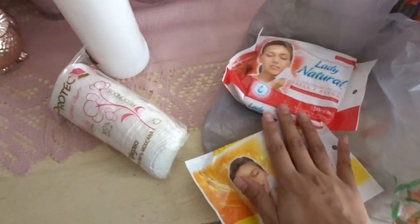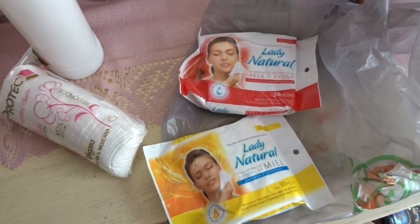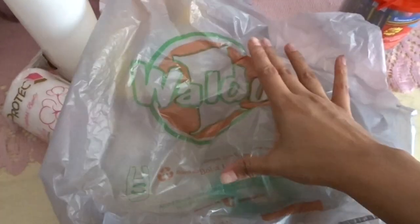So yeah, I went there really quickly. If you guys would like to see more of this store let me know, because I could go down there and show you guys around the store. It's called Waldo's.